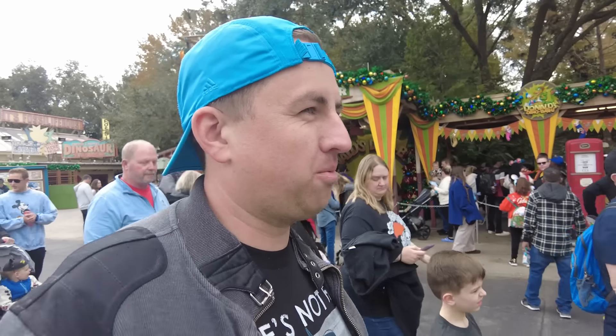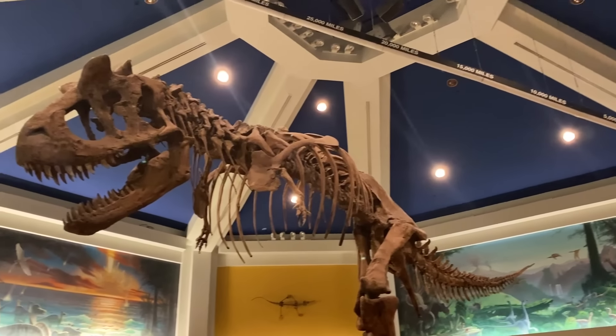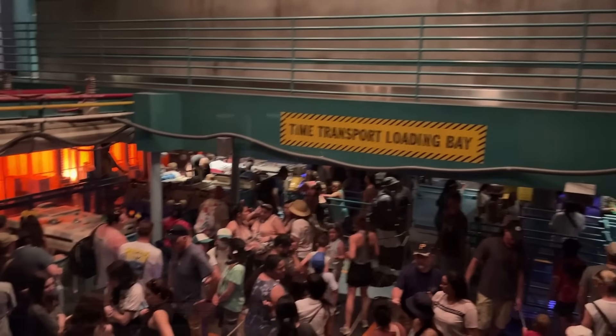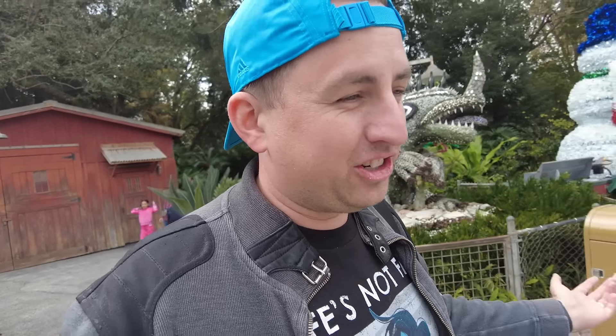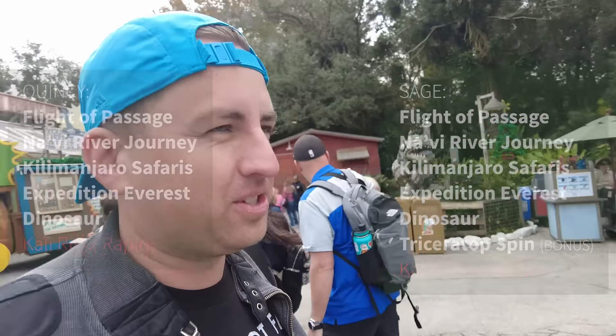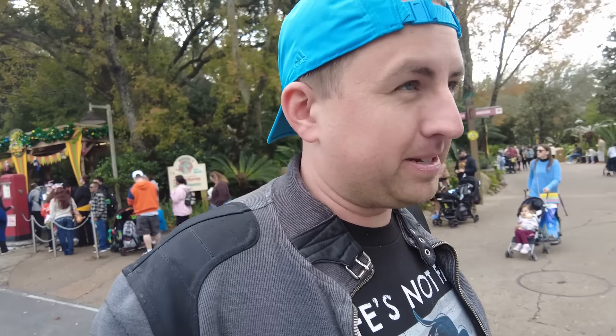One more attraction — we're going to Dinosaur. Don't forget to look around the queue when you first enter the building — it is a real dinosaur museum. Many of the fossils in there are 100% real; they were donated by different foundations. So you're entering a real dinosaur museum, which is super cool. Regarding the potential extinction of Dinoland USA and Dinosaur: Dinosaur has the exact same track layout and ride system as Indiana Jones over in Disneyland, which is why there's the potential for a complete overlay of an Indiana Jones ride over Dinosaur.